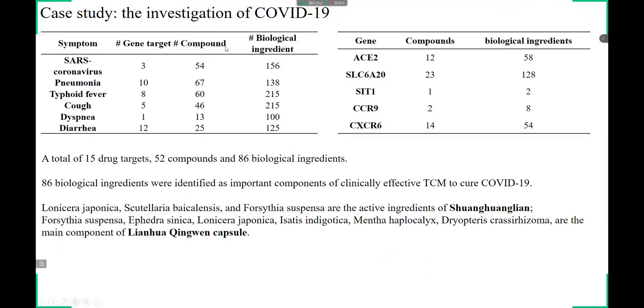As a case study, we investigated the COVID-19 related pharmacology network for discovery of potential gene targets and therapeutic drugs by querying a set of target genes and potential symptoms for COVID-19. This investigation resulted in a total of 15 drug targets, 52 compounds, and 86 biological ingredients. Hence, the TCM Suite platform showed immense potential for the evaluation of TCM's effectiveness on diseases.